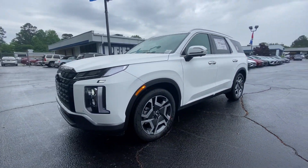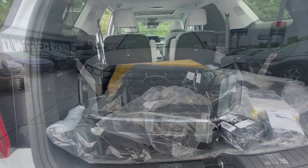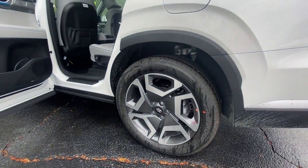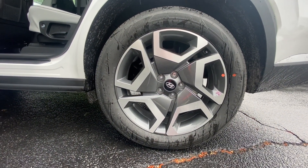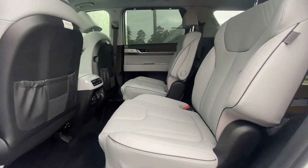These are just some of the great options this vehicle comes with: heated steering wheel, Apple CarPlay and/or Android Auto, pre-collision system, keyless entry, sunroof/moonroof, navigation system, power passenger seat, premium sound system, power liftgate, and satellite radio.